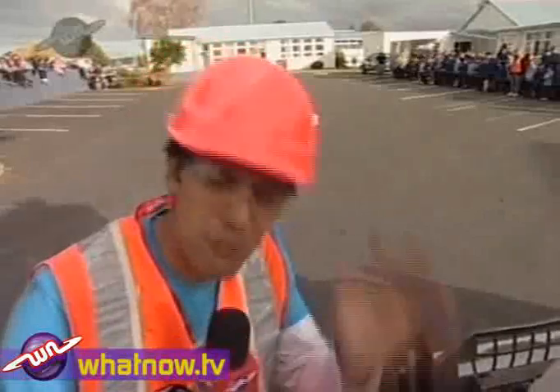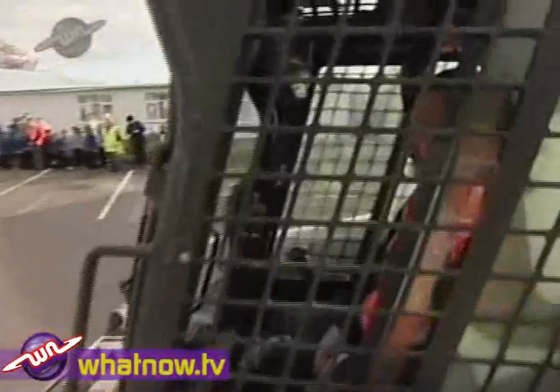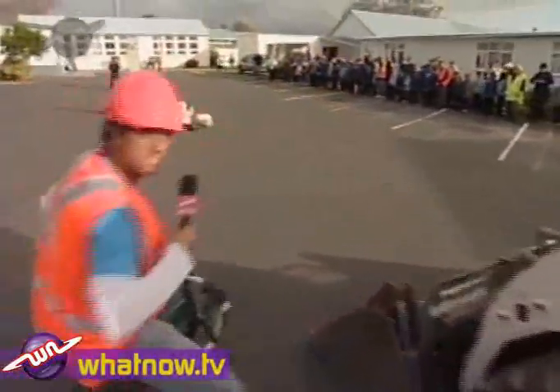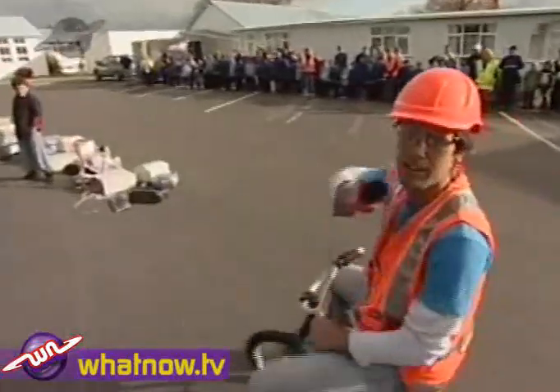We're at Mangakinoo Area School ready to crunch some stuff, thanks to Russell from Russell Bobcat Services. Cheers mate, and his lovely bobcat — let's go and find out some of the things that we are going to crunch.